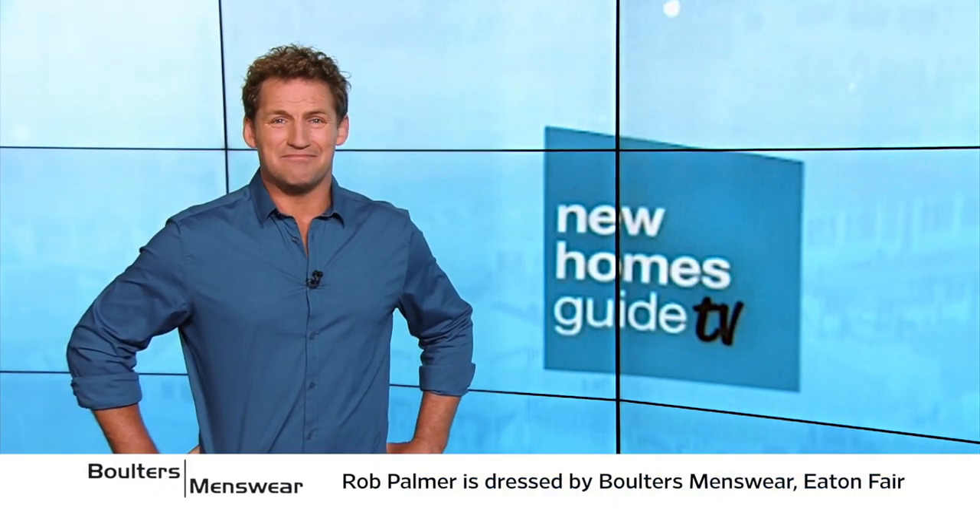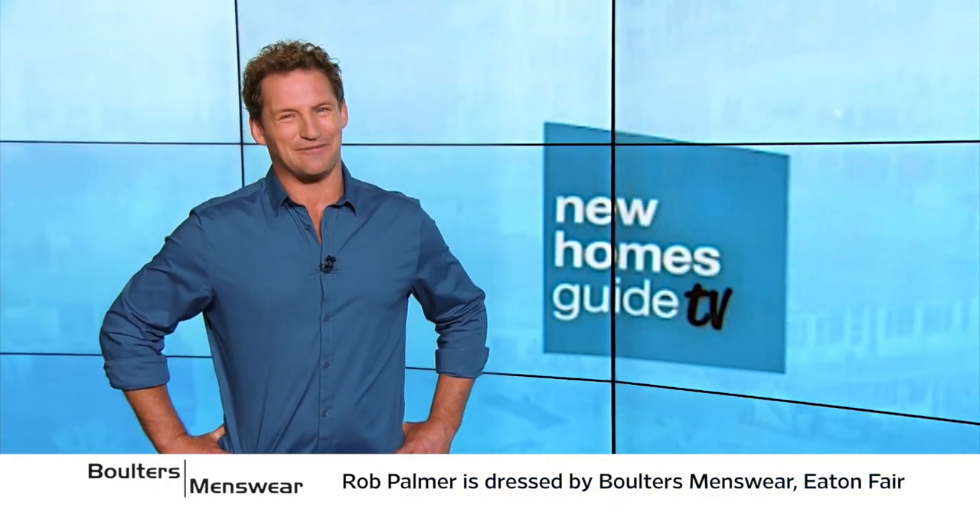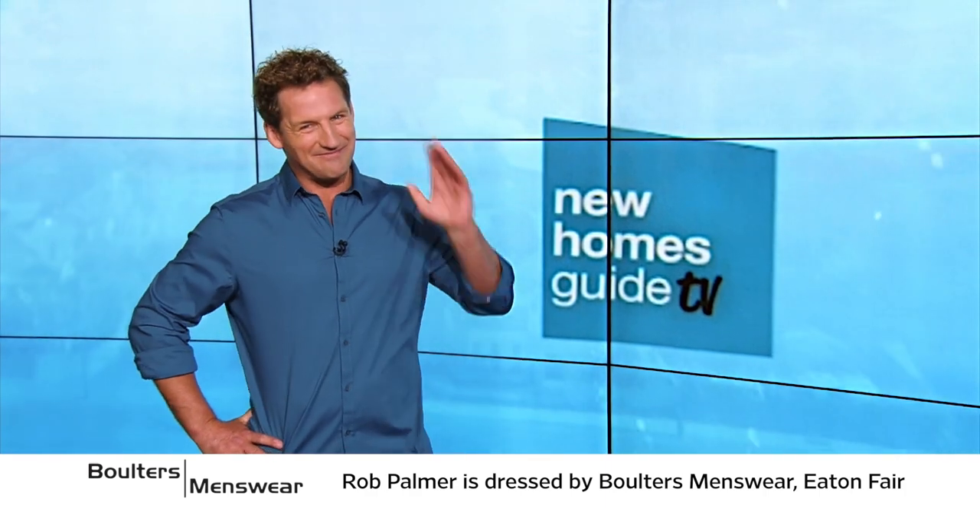We are out of time but don't worry — we'll be back next week with more New Homes Guide TV. Have a good one.